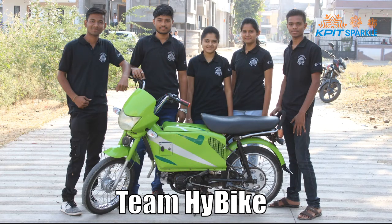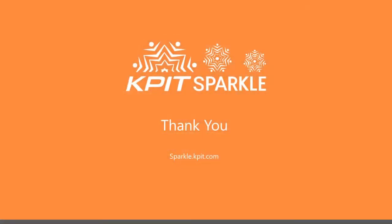Thanks to KPIT for providing such a great platform to us. Thanks KPIT.